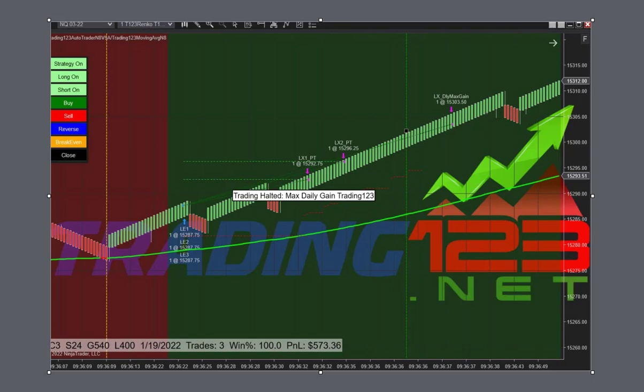We just had a major update to the auto trader where we added a filter to filter the trades so it only trades with the overall trend. If the market is uptrending, it's not going to take a short — it would only take longs. If the market is downtrending, it's not going to take longs — it's just going to take shorts. This has greatly improved the strategy, and we'll show you some of those trades in our next video.